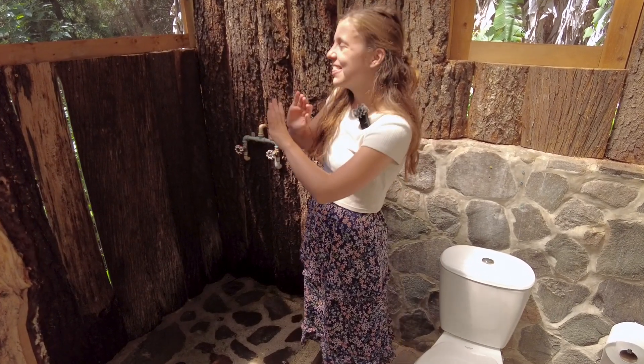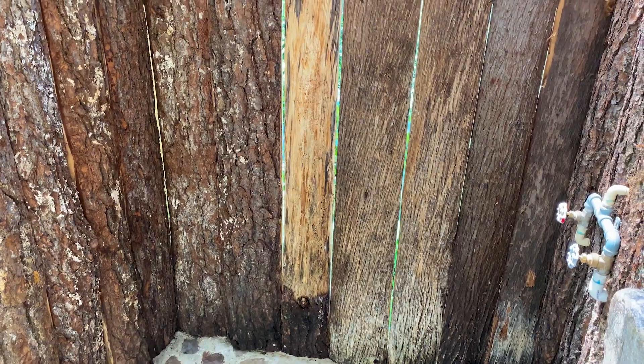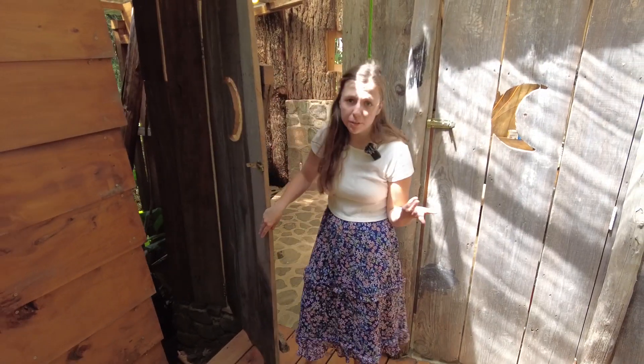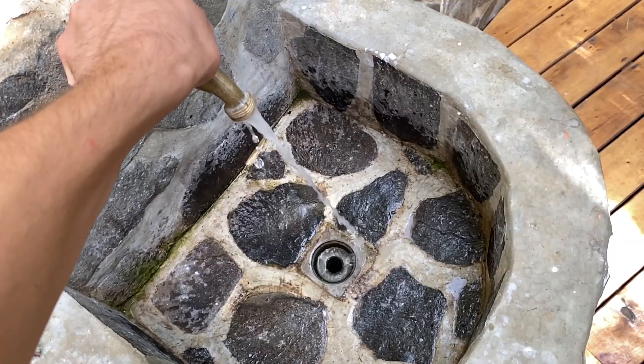Then you have the shower. The walls are made from tree bark also, and the floor is also made from stone. And you have cold and hot water — we felt the water and it gets scalding hot. Very unexpected in an outdoor shower and in a place this remote. And then you obviously need to wash your hands after, so the sink is right here.